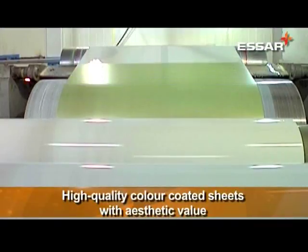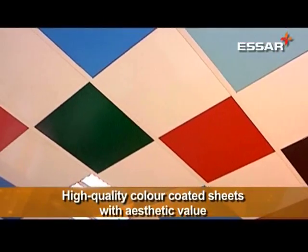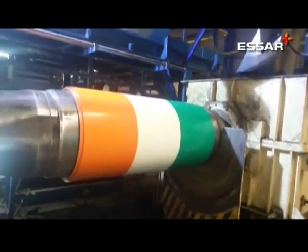Having established its manufacturing of wood-finished steel, the Pune facility has now developed a capability to manufacture three colors simultaneously — the only mill in the country to have produced tricolor. The technical challenge is to produce three colors in one run and to make equal spaces.